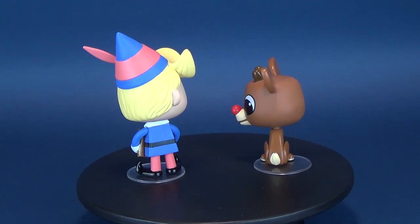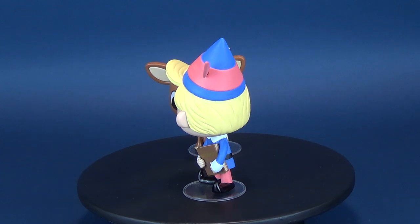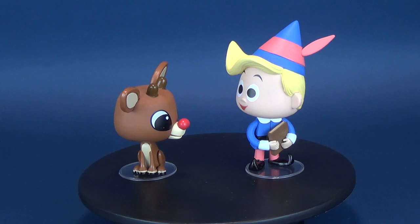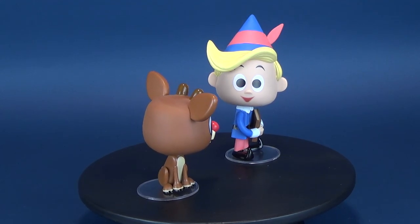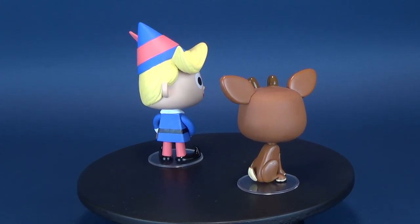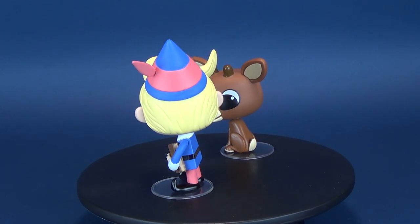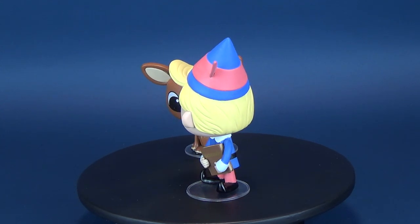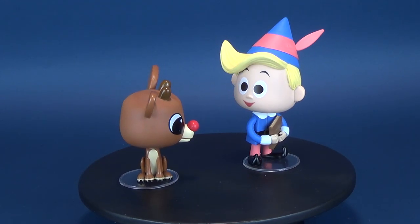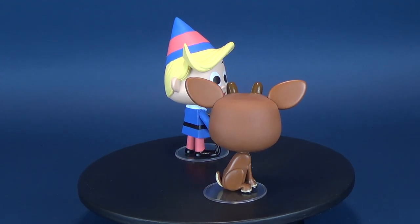Some good news for fans of Rudolph the Red-Nosed Reindeer — these have just hit and are now at comic book stores right now. If you guys are interested in picking these ones up and putting them on display, even though you only have a couple more days to do it and stores are probably insanely busy, these guys are available if you want to pick them up for yourself. Today we were having a look at the Funko Rudolph the Red-Nosed Reindeer vinyls of Rudolph and Hermie the Elf. Make sure you hit that little subscribe button down below, because we are still going to have a look at some more Christmas goodies lined up for the rest of December.